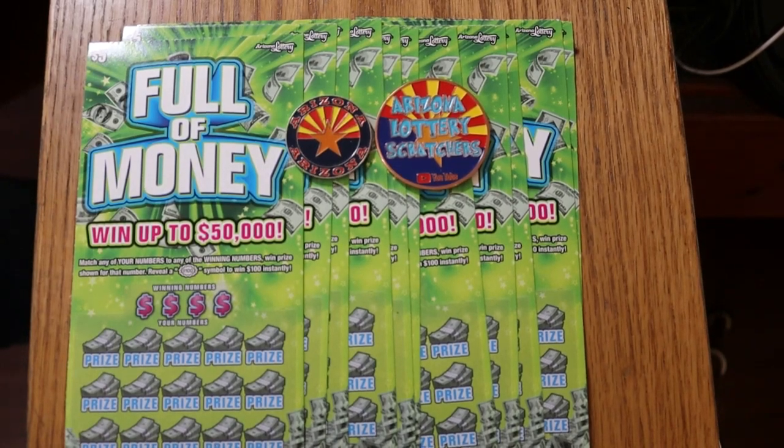What's up YouTube? AZ Scratchers here with another Scratchin' session, and today we're doing 11 of these Arizona Lottery $5 Full of Monies.